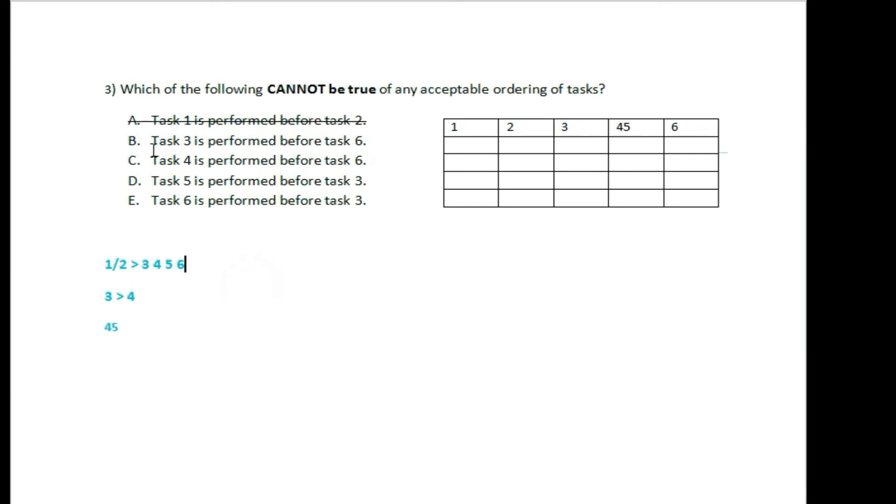Task 3 is performed before task 6. Task 6 is performed before task 6 — let me revisit that condition.